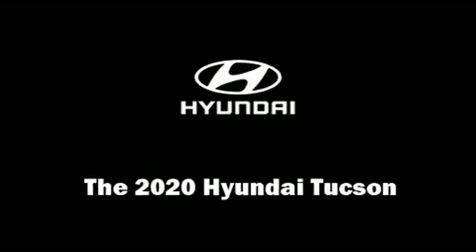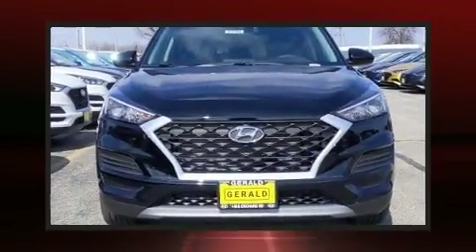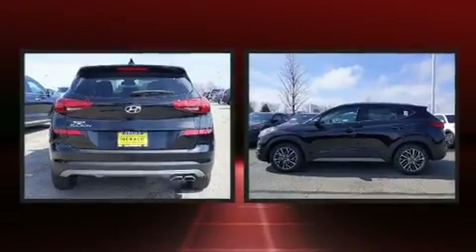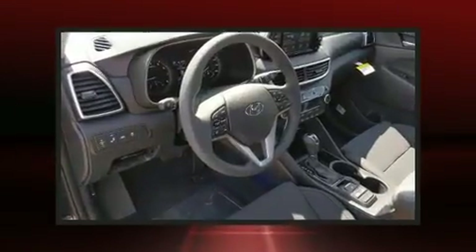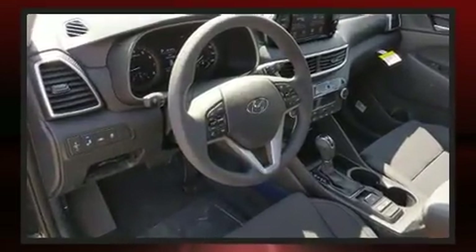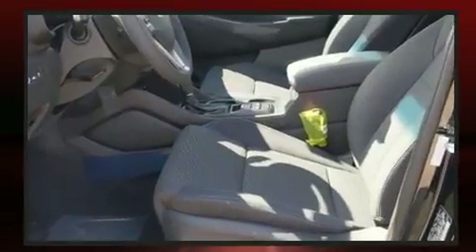Load your family into the 2020 Hyundai Tucson. It features an automatic transmission, front-wheel drive, and a 2.4-liter 4-cylinder engine. All of the premium features expected of a Hyundai are offered, including delay-off headlights and a rear window wiper.